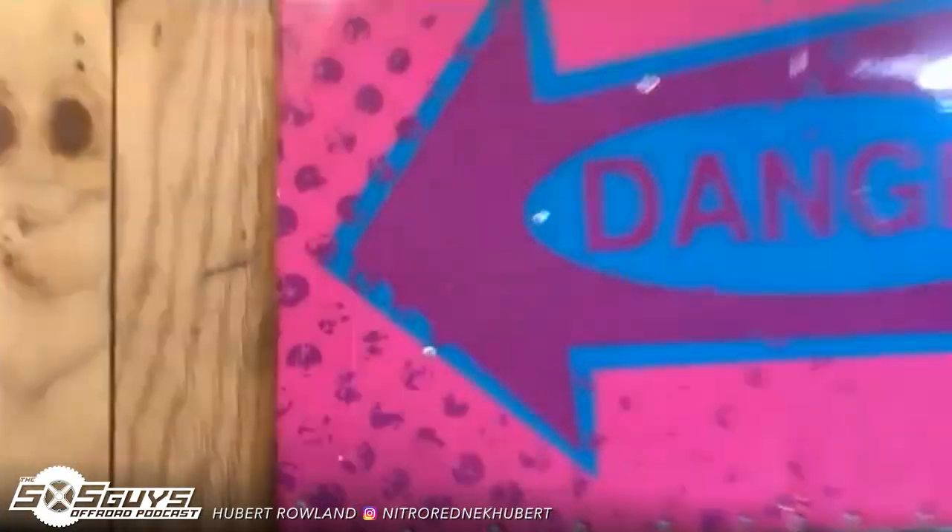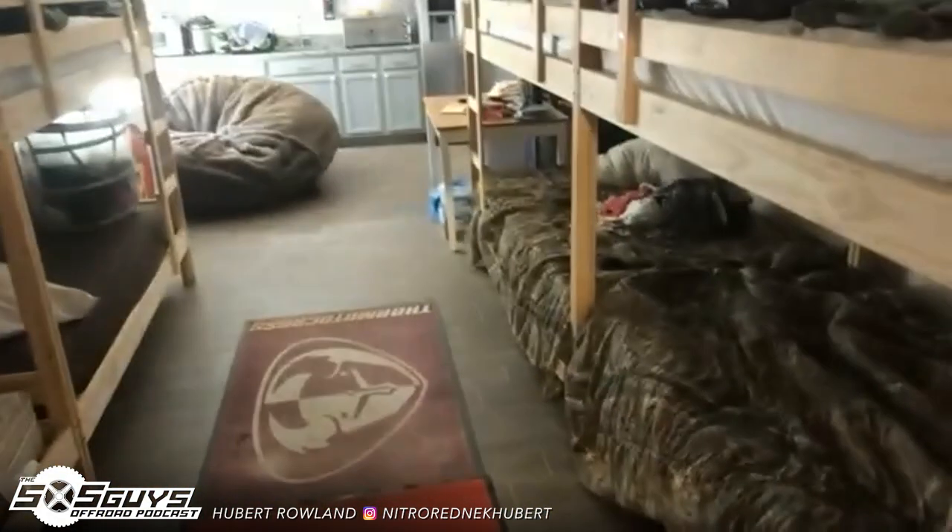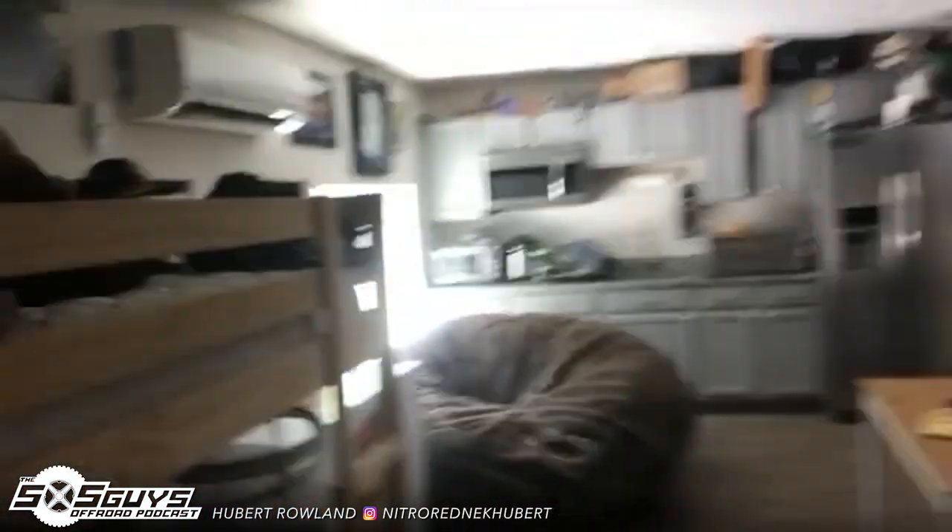I won't go too in-depth in this part — this is a little more private. But this is our bar and a little bunk room. I live in here. I live in a little bottom bunk and our little kitchenette.